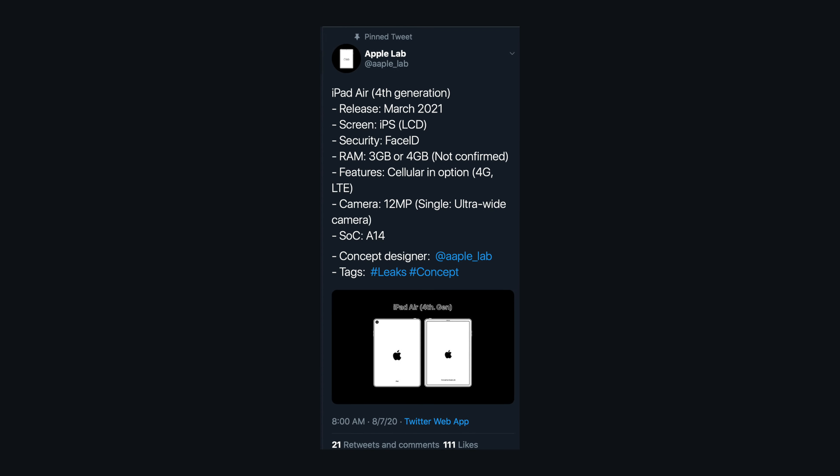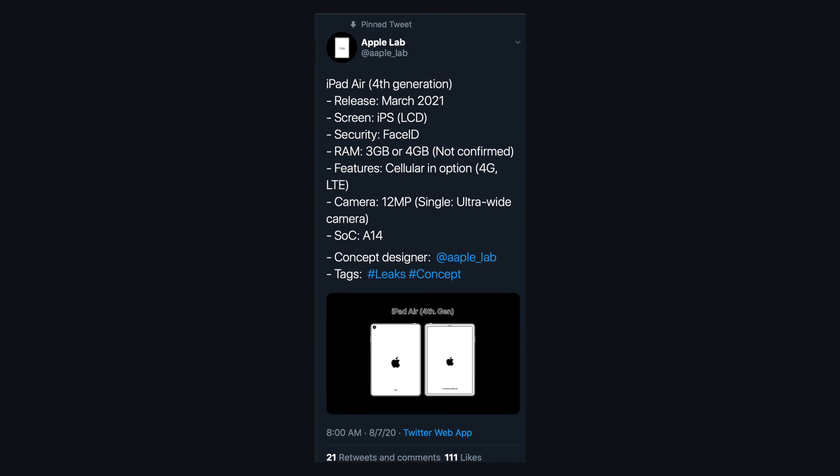That's all the Apple Watch news. Moving on to iPad: the fourth-generation iPad Air — we were waiting for it later this year, hopefully in October with the Apple event — but new rumors say it will not be coming out until March 2021. This iPad Air is most likely going to have a redesign to look more like the iPad Pro, with Face ID and the second-generation Apple Pencil.